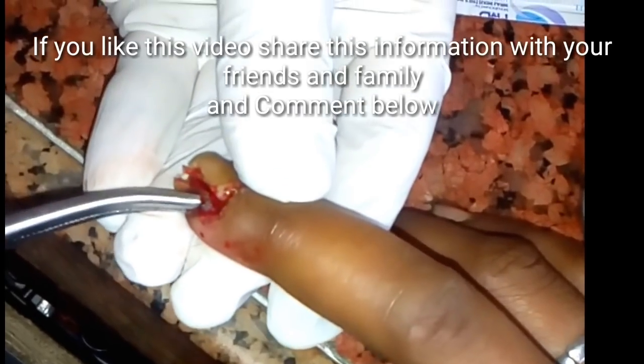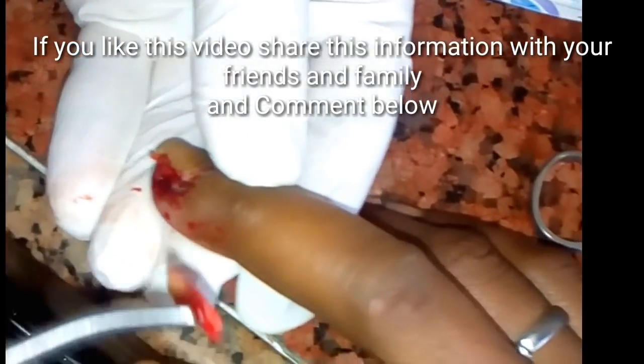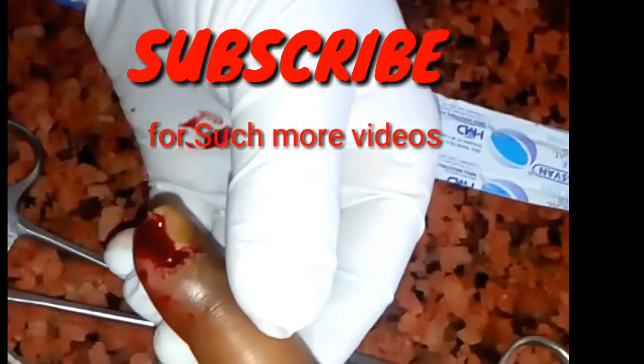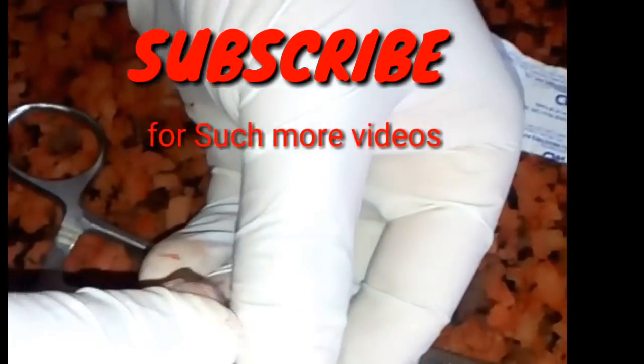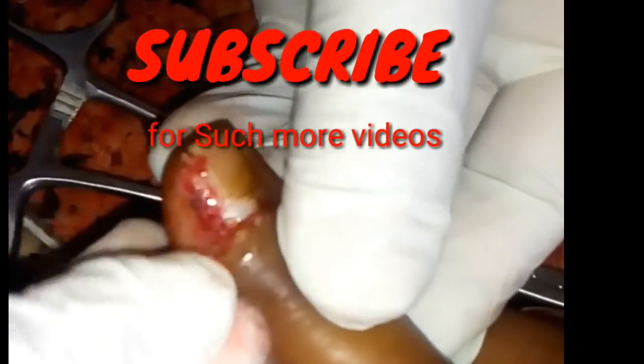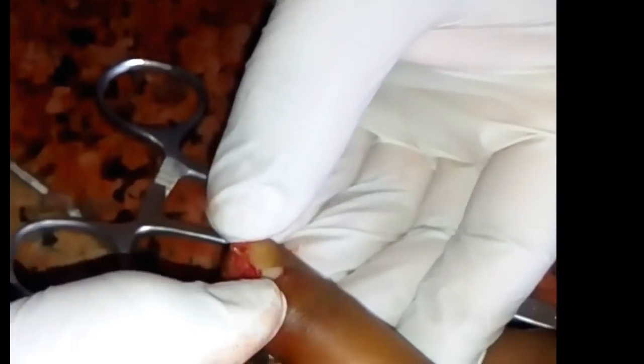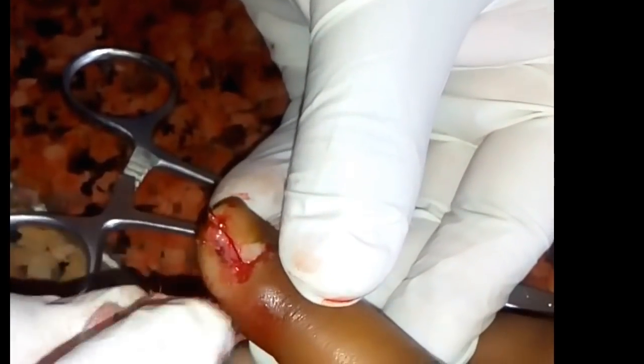If diagnosis is done early at the acute paronychia stage without abscess, it can be treated non-surgically. If soft tissue swelling without fluctuation is present, the infection may resolve with warm soaks three to four times a day. If an abscess has developed, incision and drainage must be performed. Surgical debridement may be required if fulminant infection is present.